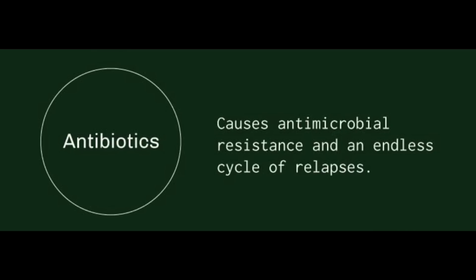Here's what they have to say about antibiotics: 'Antibiotics cause antimicrobial resistance and an endless cycle of relapses.' Antibiotic resistance is a major issue when it comes to acne treatment. Worldwide, antibiotic resistance is certainly of concern. When antibiotics are used too frequently, you run the risk that the bacteria become resistant to them, creating superbug strains — and that definitely is a problem.